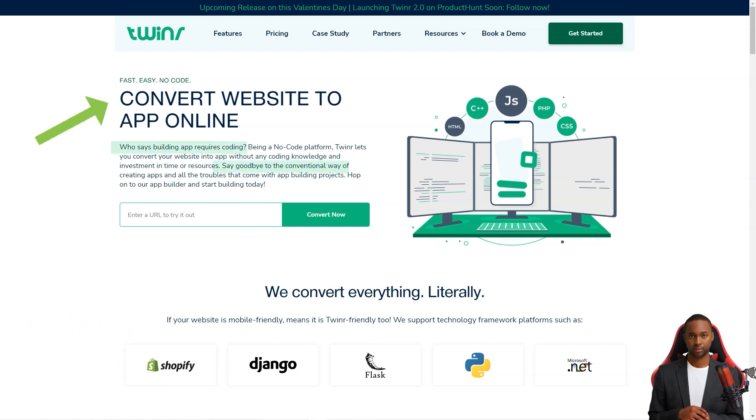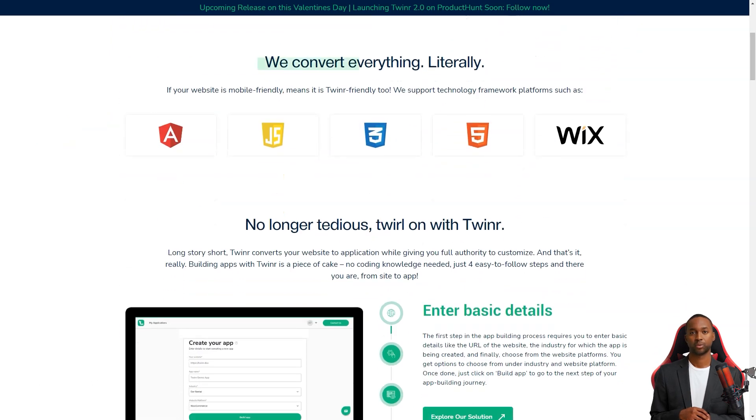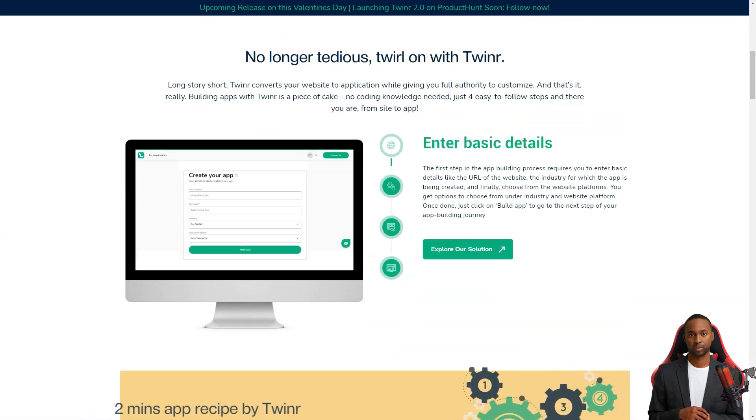The process is super simple. You just have to enter some basic information, customize the look and feel of your app, preview it, and voila — you have your mobile app!